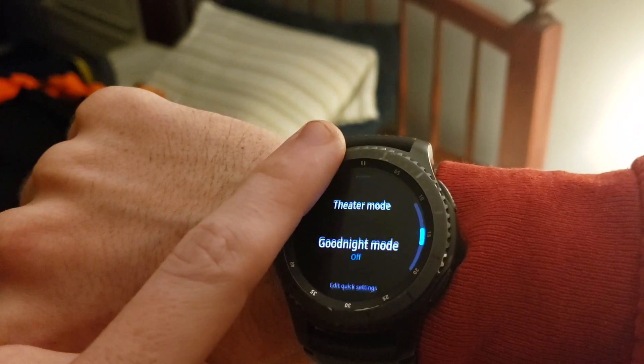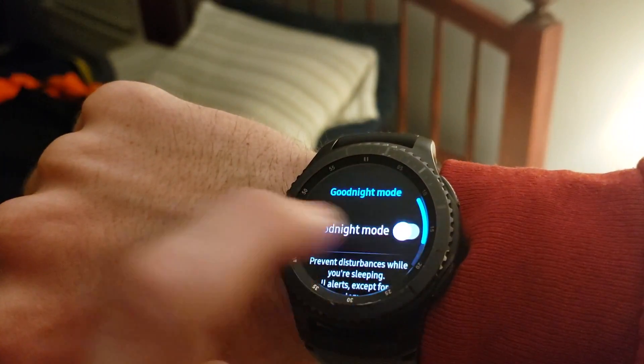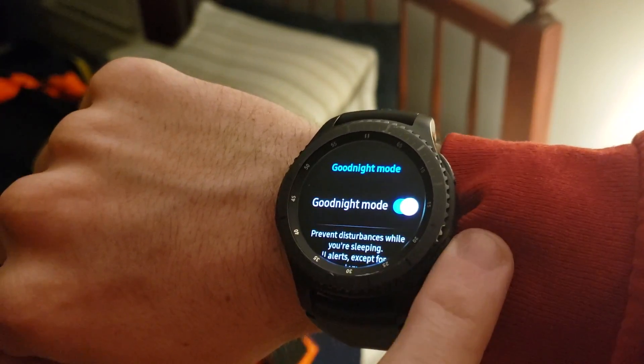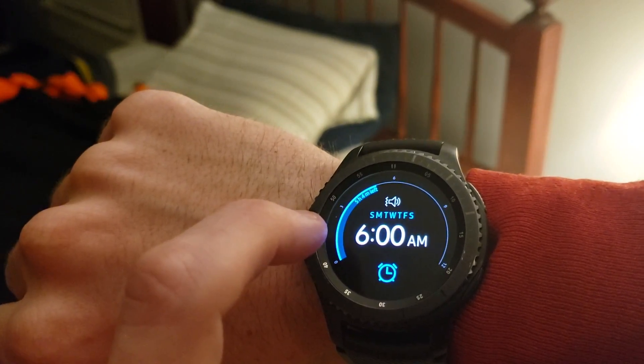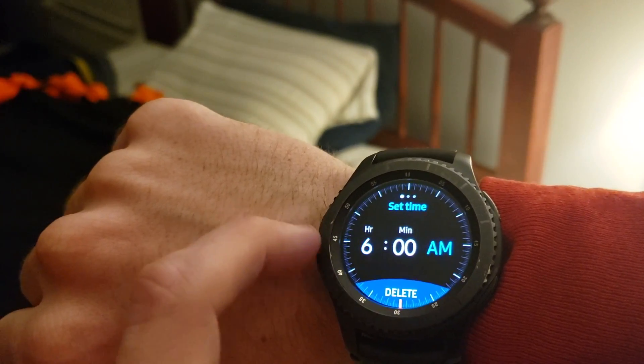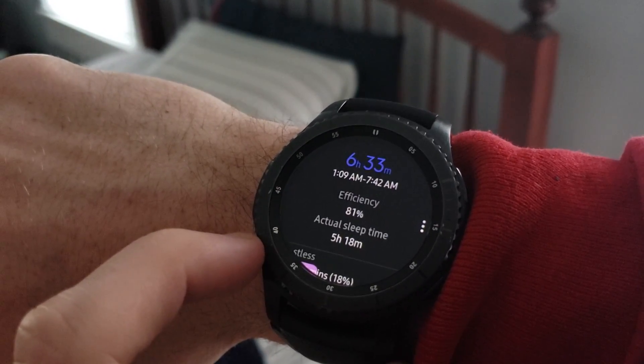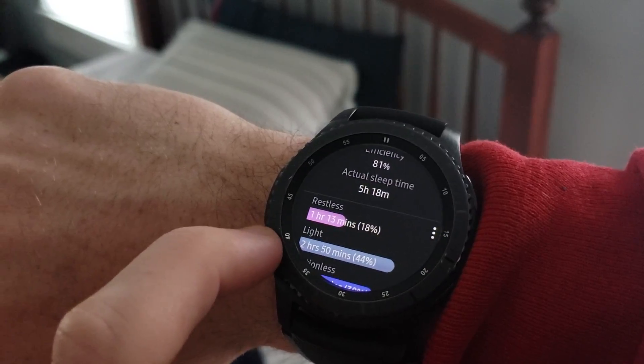I wear the Gear S3 to bed every night. I like to turn on good night mode which ensures I don't get notifications while asleep. The watch's alarm provides a nice vibration and is always able to wake me up. The watch also tracks your sleep and provides breakdowns of your various sleep levels throughout the night.